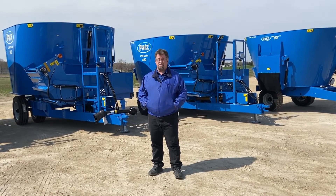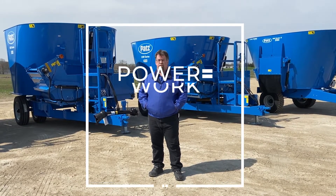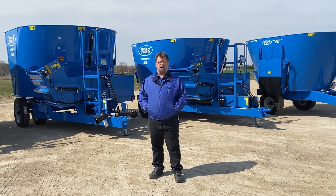Since 1948, Pat's engineering principle has made it an industry leader. Power equals work divided by time, allowing you to do more work with the power you have in less time.